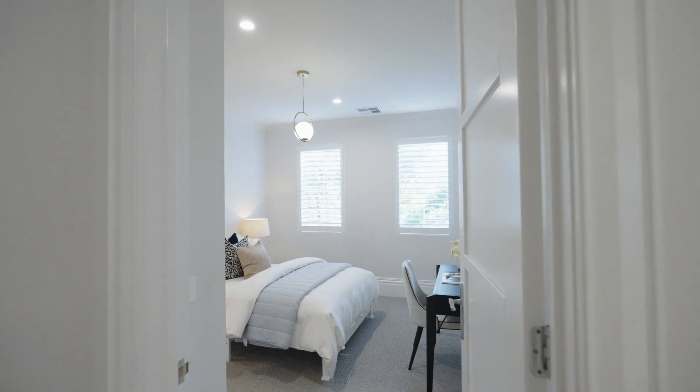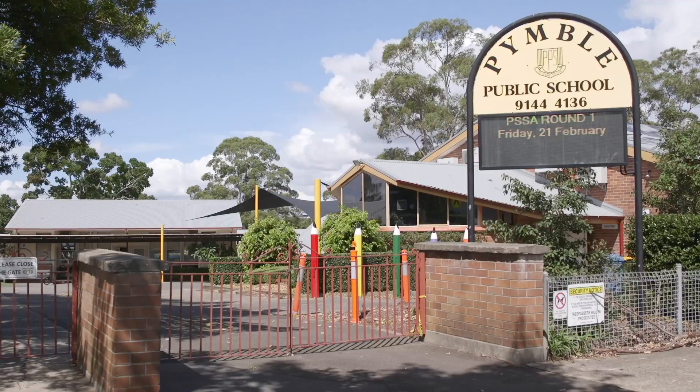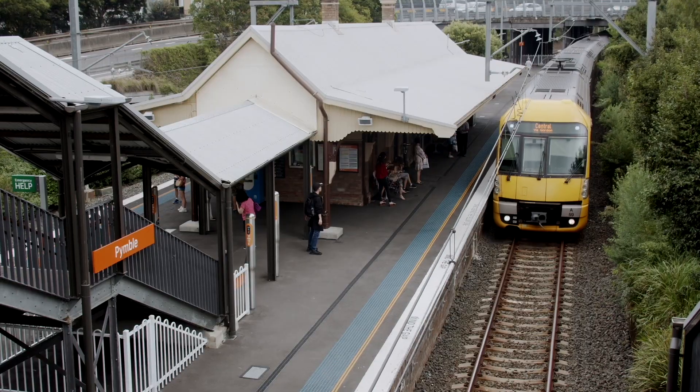The east side location does not get any better. Bannockburn Oval is on your doorstep, as are Pimble's three leading primary schools, station, and village.